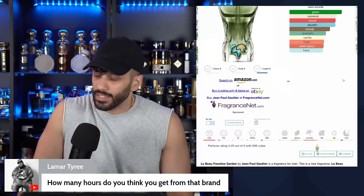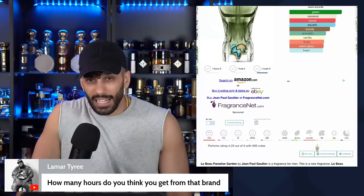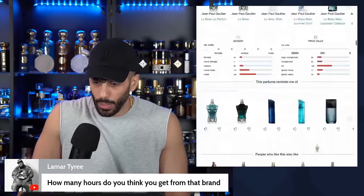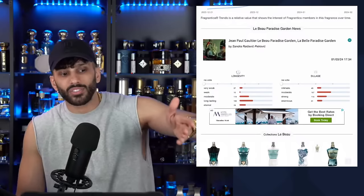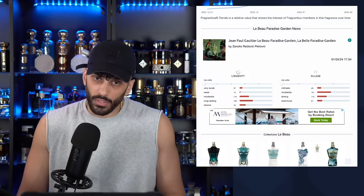Regarding longevity on the Paradise Garden — it's got Tonka and sandalwood in the base, so these are relatively stable and longer-lasting notes. People are saying long lasting, so who knows. I'll do a full review for sure — it's a new fragrance and new fragrances always deserve a full review. It will be my scent of the day tomorrow.